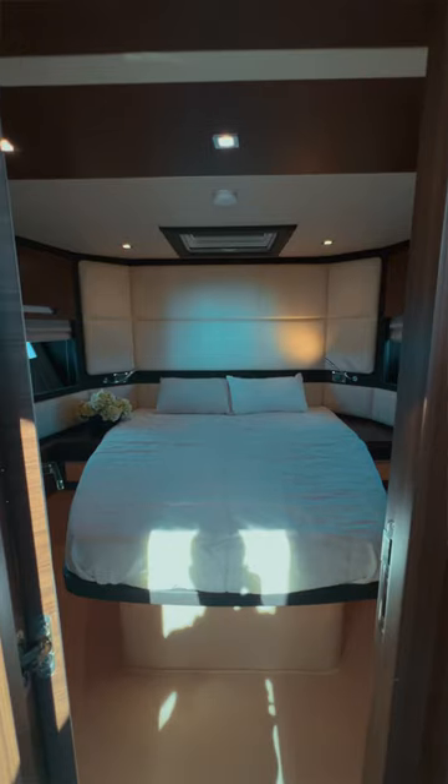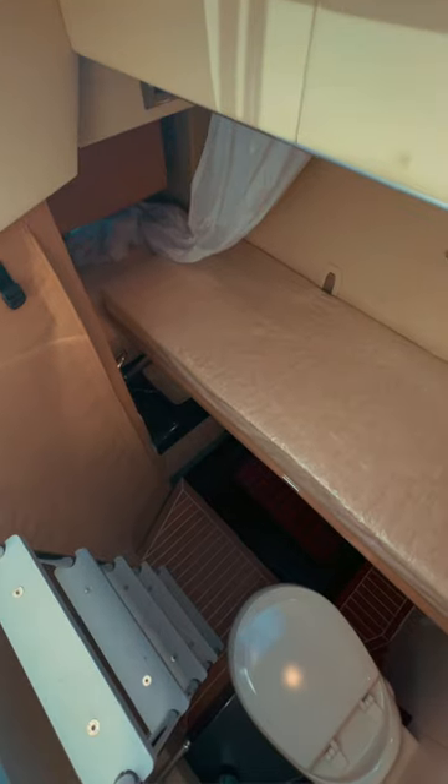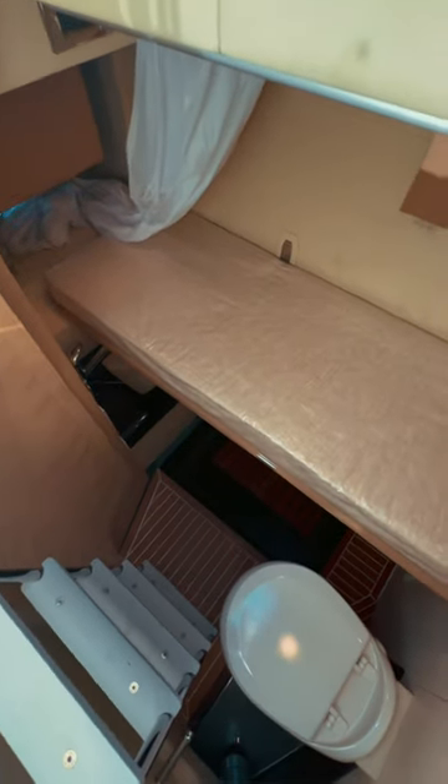There are actually three different cabins and they're all equipped with air conditioning. And in the front there's also a crew cabin, so you can bring crew with you when you go out on the sea.